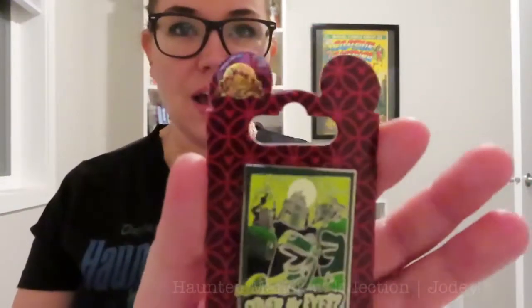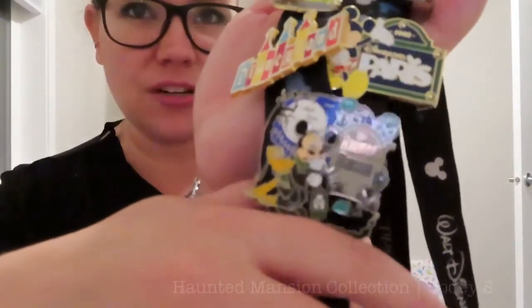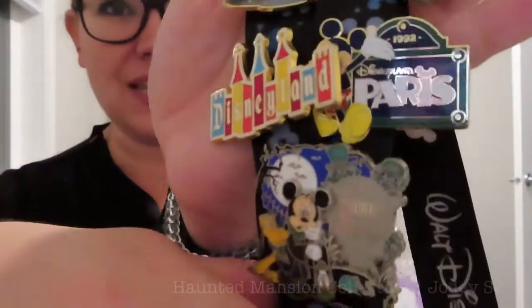I have a few Haunted Mansion pins that I've collected over the years. I think my sister got me this one — it is a pin of Rex from Toy Story on The Haunted Mansion and it says "Can someone please cover my eyes?" which is a line from Toy Story 2, but here it's because he's in The Haunted Mansion and he's scared. The next pin is Mickey as the gravedigger in the Haunted Mansion ride. It has Mickey and Pluto, and on one tombstone it says The Haunted Mansion, and around the tombstones you can see the hitchhiking ghosts.